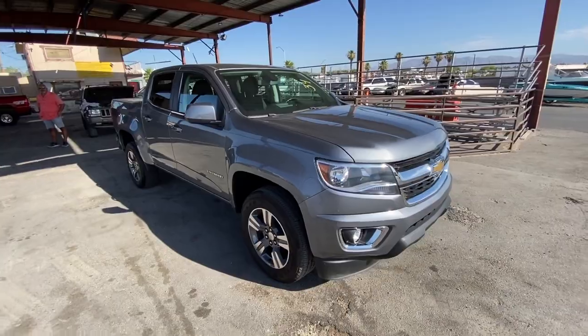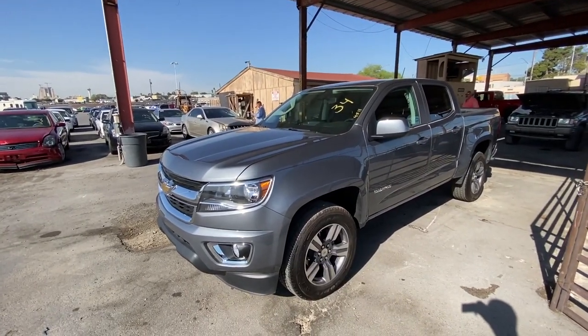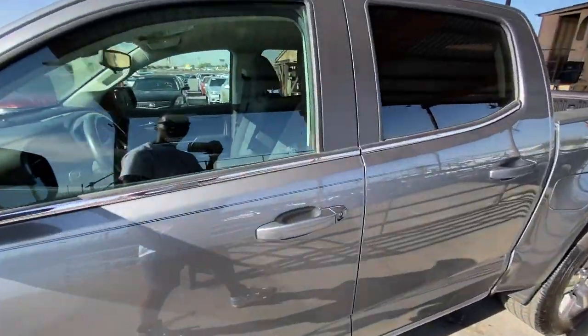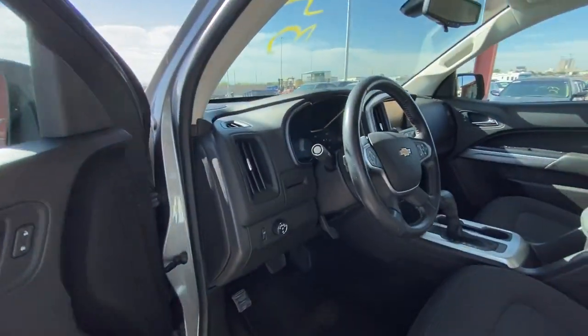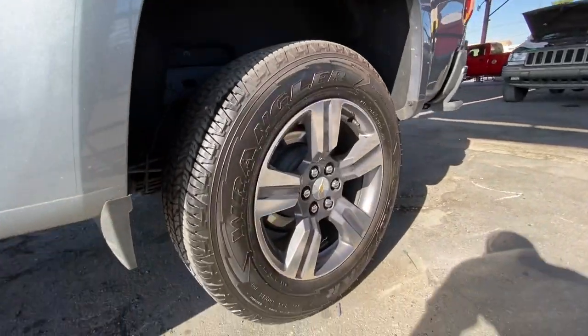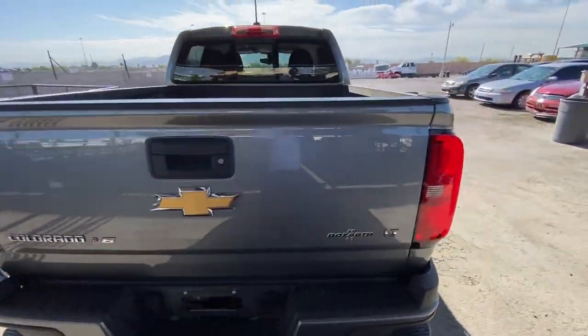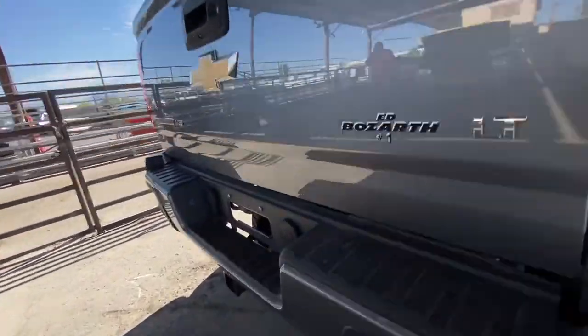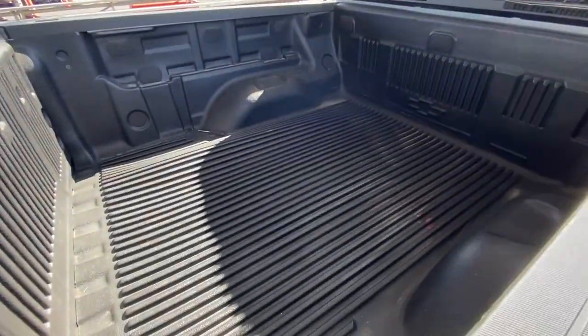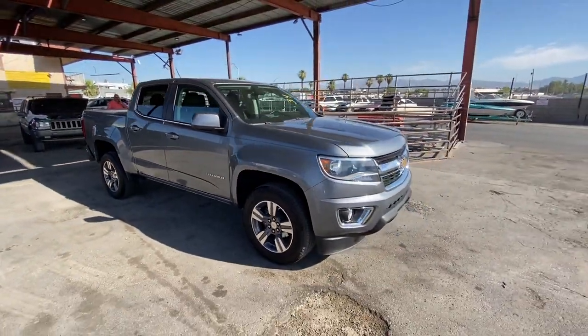We got a 2018 Chevy Colorado here — this thing is iced down, looks brand new off the lot. Not sure where they left this, but it's here at the auction today. I'm thinking it'll go somewhere around the $15,000 to $18,000 range — I'll go $17,500 on this one. It's a really nice looking truck, got some really nice wheels, everything is pretty much flawless. I really wouldn't mind having this thing, lifting it up. It's already got a tow hitch in the back, so you could throw the jet skis on for summertime. Everything is clean on this one.